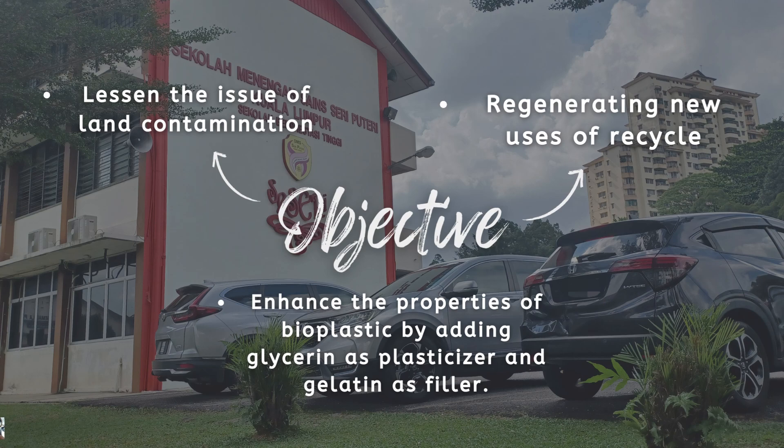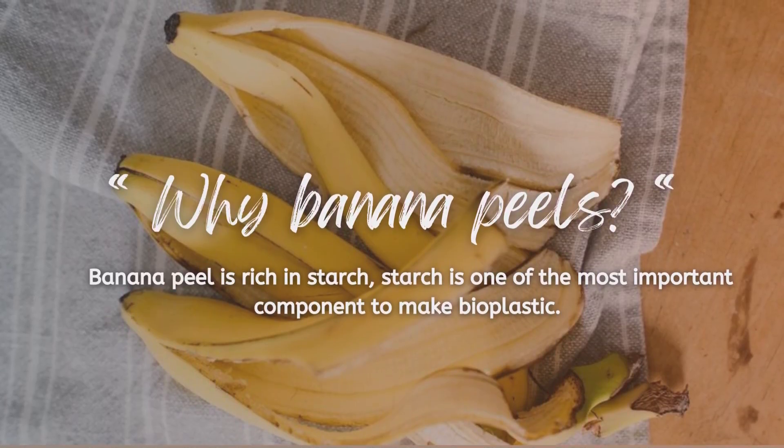Our last objective is to turn excessive waste into something that can protect the environment. You may wonder why we are using banana peels in this bioplastic — it is because banana peel is rich in starch. Starch is one of the most important components to make bioplastic.